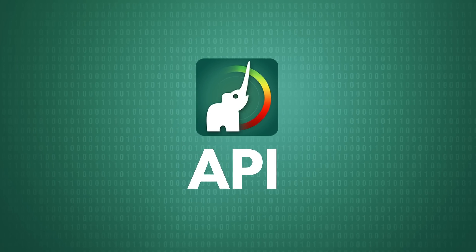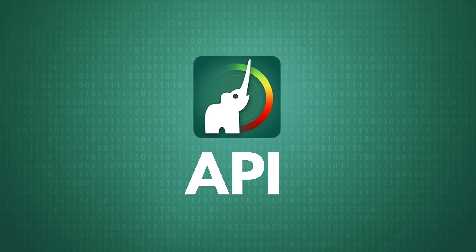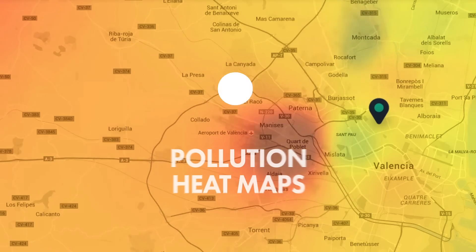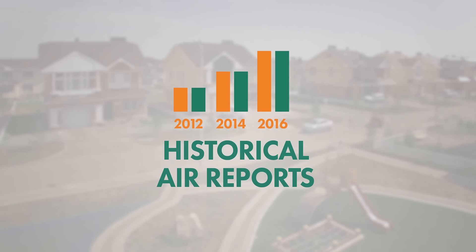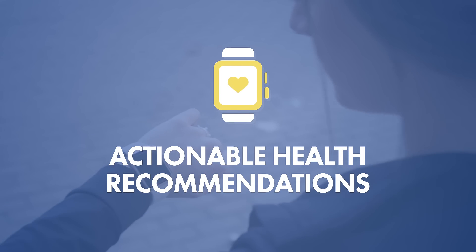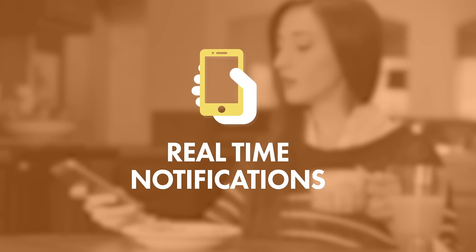Brizometer's API offers features to be integrated into products such as air quality forecasting, pollution heat maps, historical air reports and analysis, actionable health recommendations, and real-time notifications.